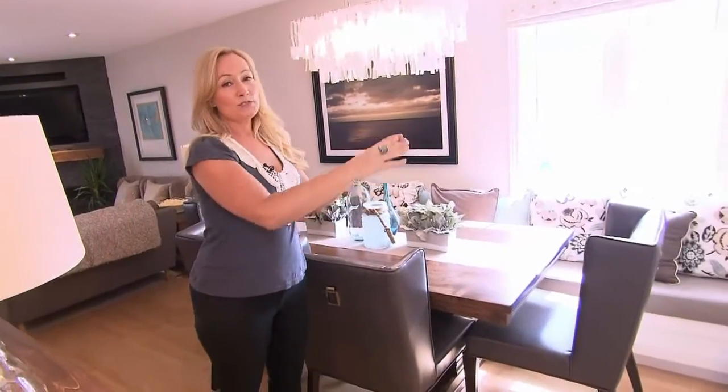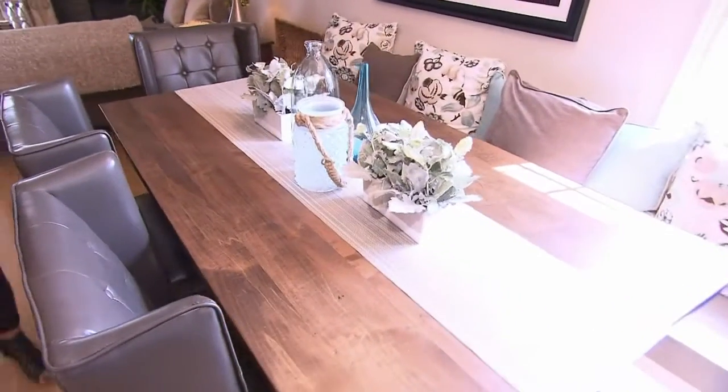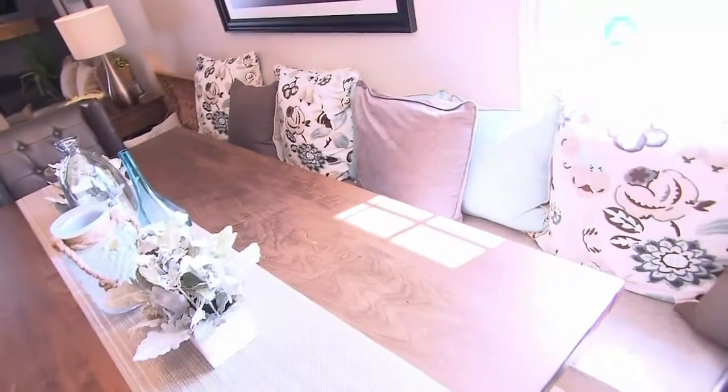The old dining room had a round table with only enough seating for four, and with an extended family that wasn't going to work for Sharon and Doug. So instead we did four stools at the peninsula and lots of room at the table.